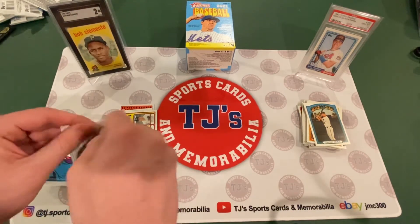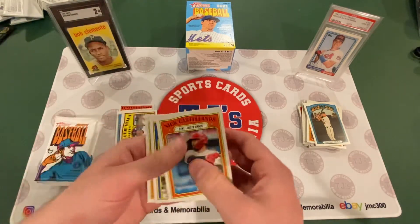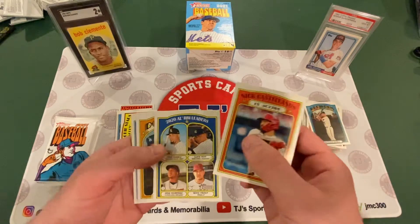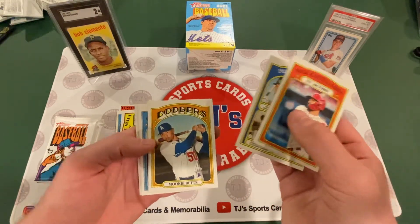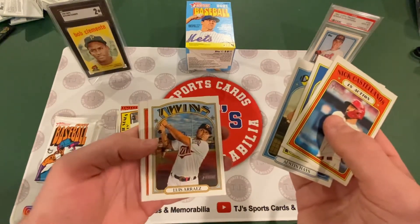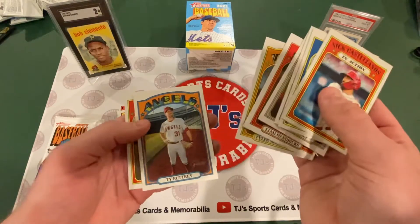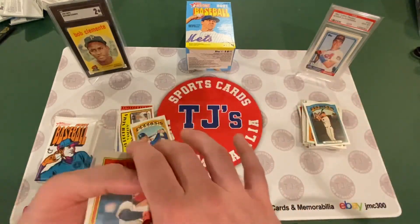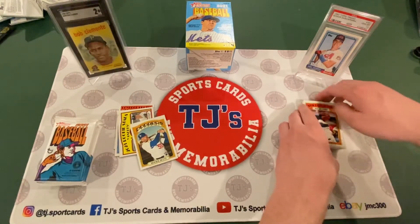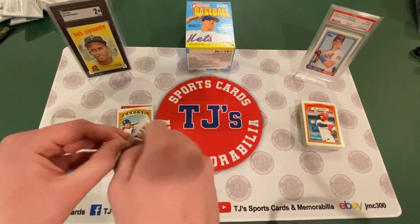Pack number four. Nick Castellanos in action. 2020 AL RBI leader. Mookie Betts, Dodgers — former Red Sox. Austin Hayes. Luis Arias. Liam Hendricks. Tyler Alexander. Ty Buttrey. And Jason Kipnis. Ty Buttrey just announced his retirement from baseball — I saw that, it was pretty crazy. He's only like 28 years old.